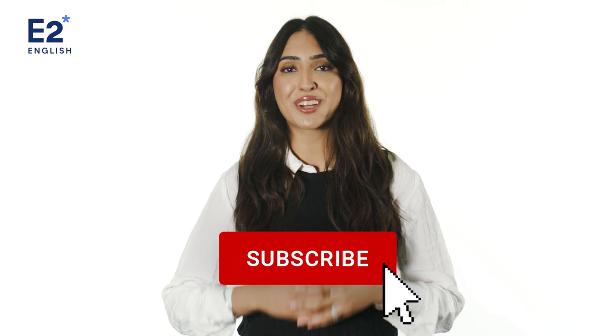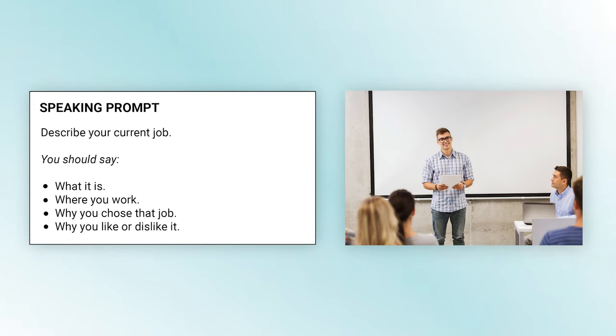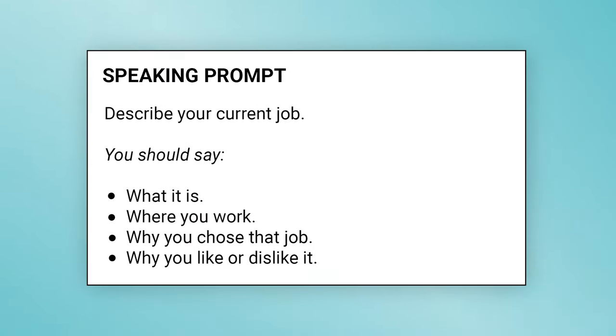Let's look at an example speaking prompt. Here's the prompt: 'Describe your current job. You should say what it is, where you work, why you chose that job, and why you like or dislike it.' When it comes to a speaking task such as this, we can see that it's a bit like an informal presentation. You probably have to speak at length on the given topic, and there are suggestions about what to talk about in relation to your career. These suggestions will help you think of appropriate things to say and keep talking for the allotted time, helping you score higher in fluency.